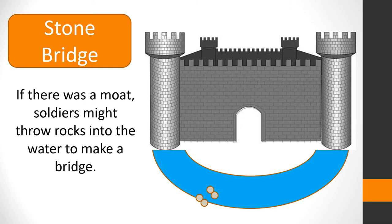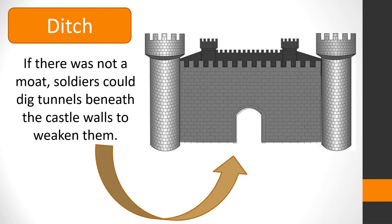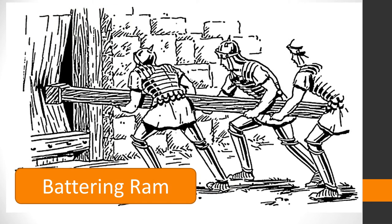If there was a moat, soldiers might throw rocks into the water to make a stone bridge which they could cross. If there was not a moat, soldiers could dig tunnels beneath the castle walls in order to weaken them. Once soldiers reached the main entrance, they would use a battering ram to break down the door.